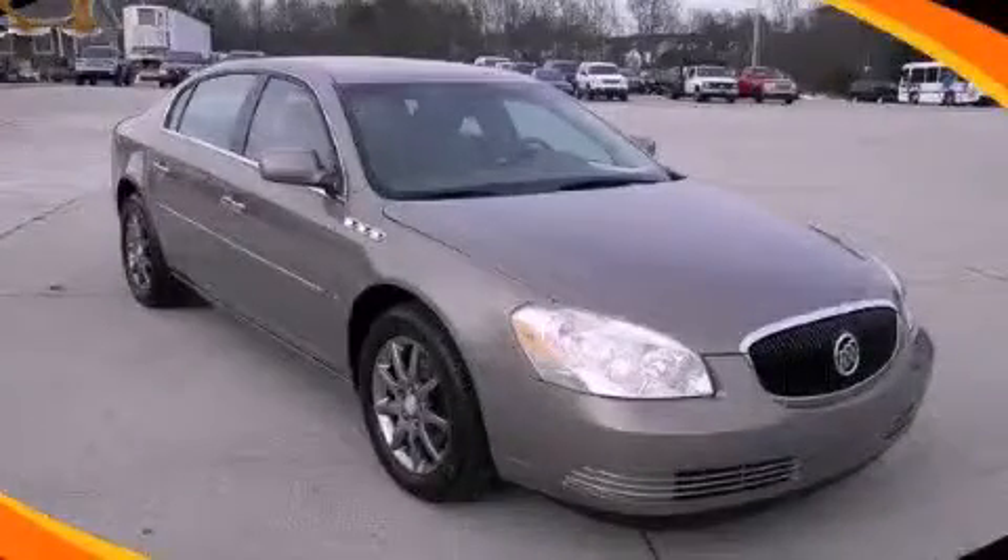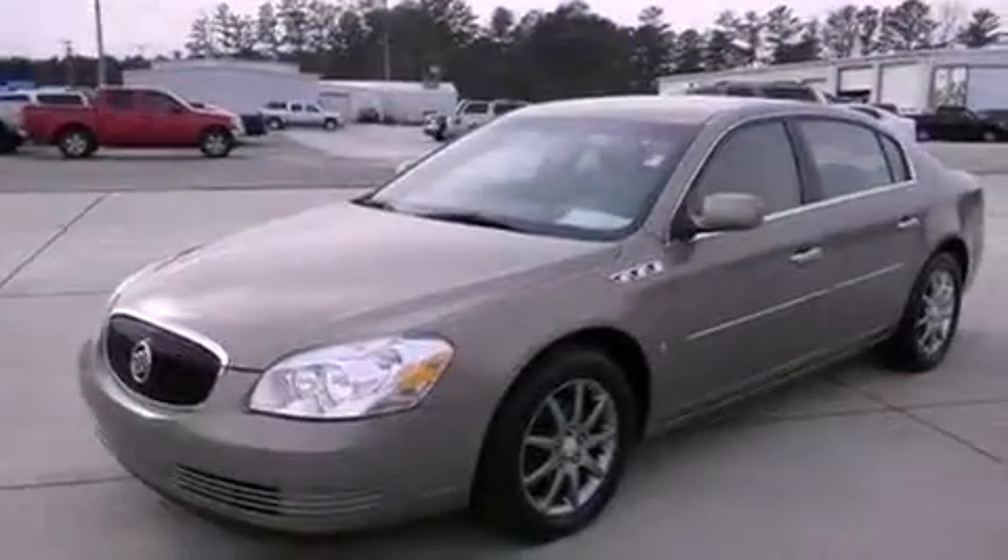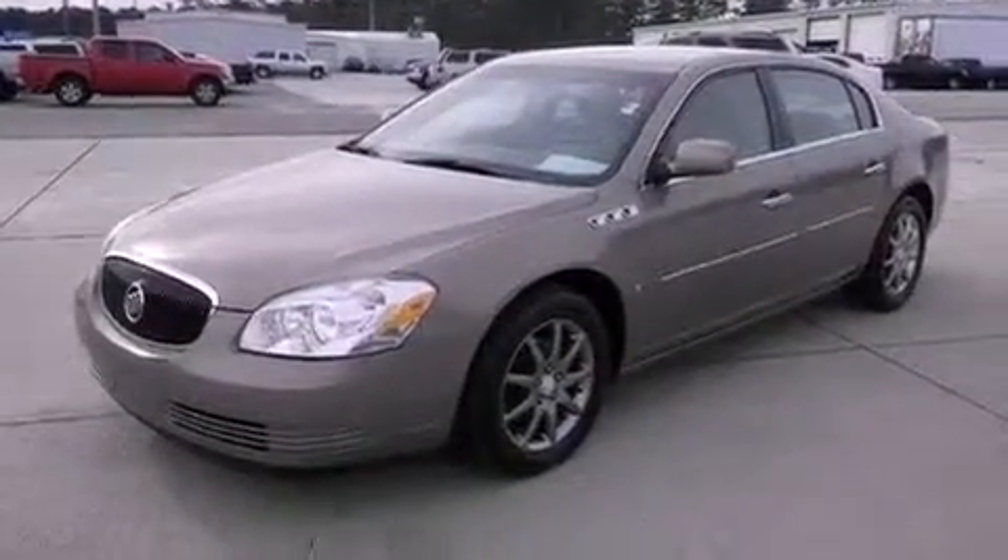This is a 2006 Buick Lucerne. It features a 3.8 liter 6-cylinder engine and a 4-speed automatic transmission.